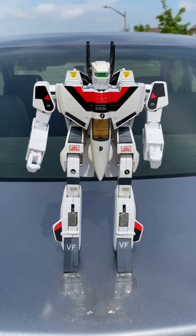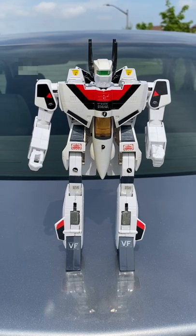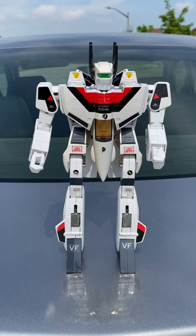The Hasbro version came with battle armor, it had a red visor instead of green, and there were a few other subtle differences.